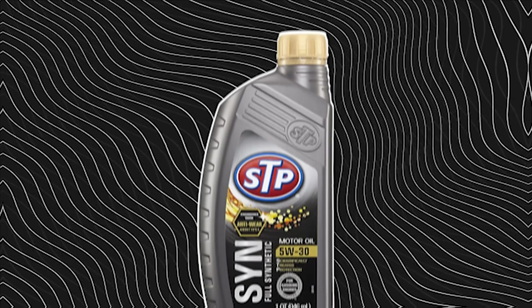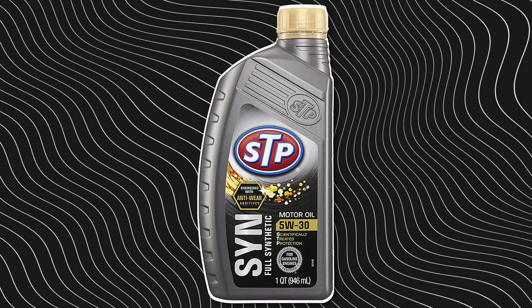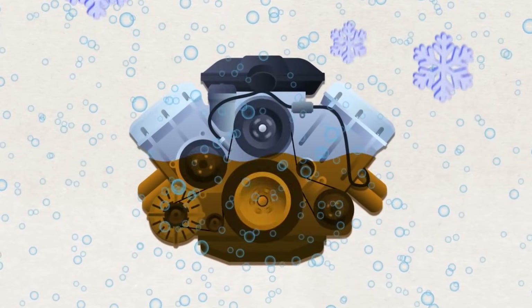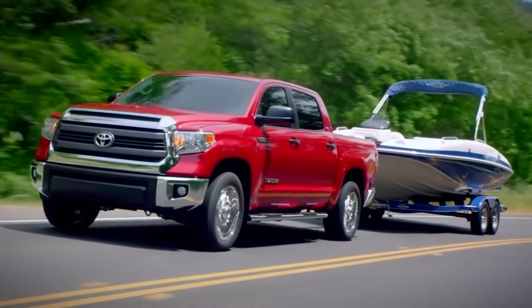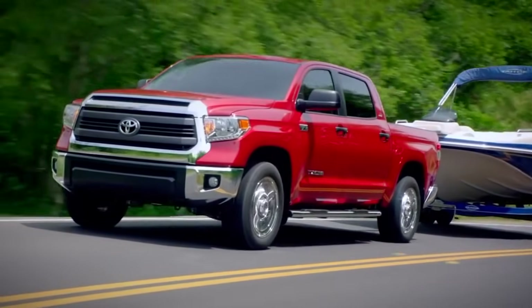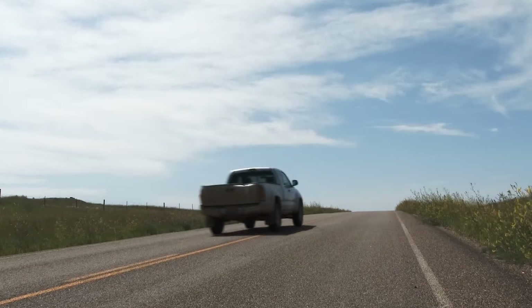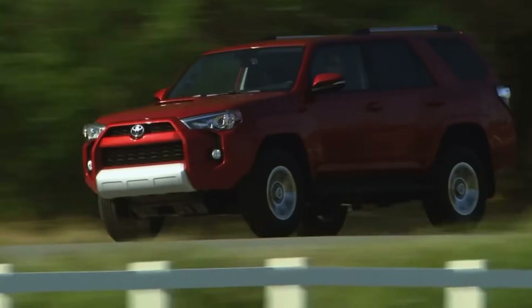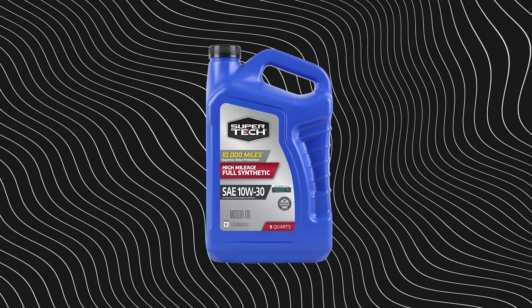STP still sells because it's cheap, easy to find, and wearing a full synthetic badge. Most people never know the difference until the lifter tick starts, the oil pressure light flickers, or the car begins drinking oil between changes. Then the truth comes out. STP's legacy deserves respect — the product in that bottle doesn't. It's a classic name running on fumes.